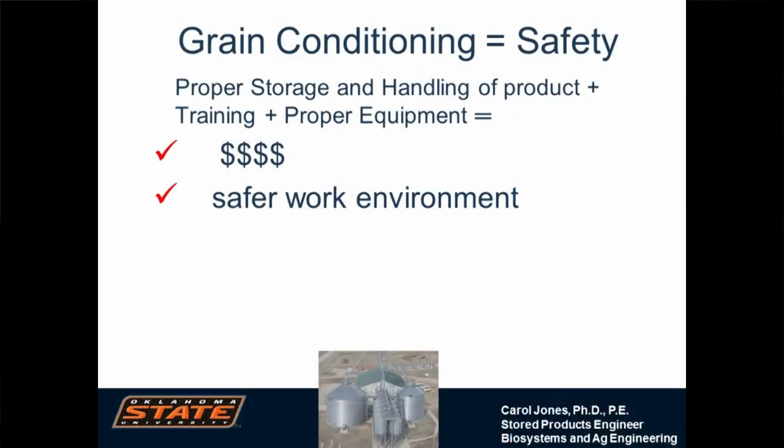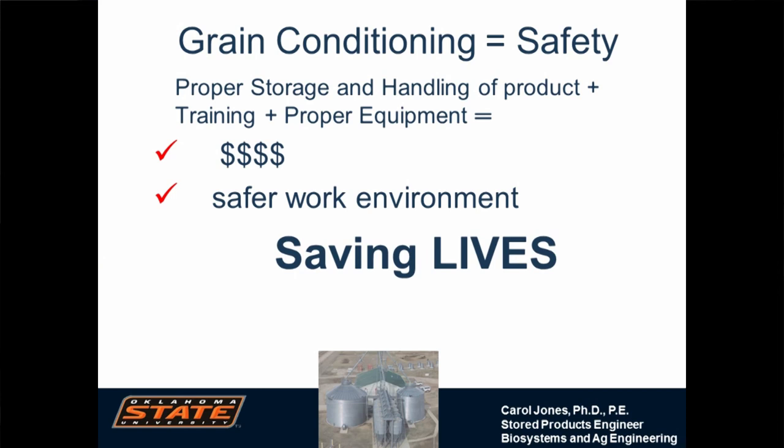To summarize what we've talked about: proper storage and handling; training of yourself and the people who work for you so they know what to look for; proper equipment — have a cofferdam available if you need it. It may live down at the firehouse or with a neighbor who has a large grain operation. Have it available, know where it is, and know how to use it. It gives us a safer work environment.